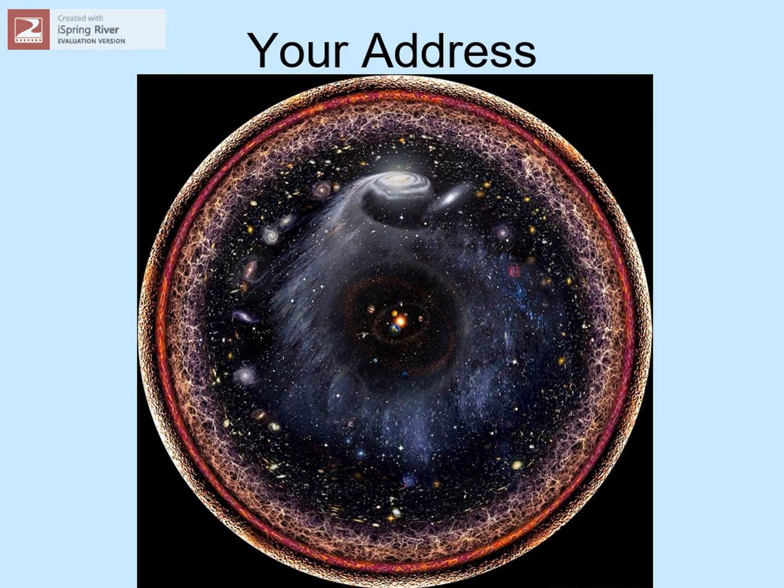Let's summarize the scales of the universe. We live on a planet, one of eight planets and lots of smaller stuff that orbits around our star, the Sun — we call this the solar system. Our star is one of a couple of hundred billion stars that make up our Milky Way galaxy. Our galaxy is a member of the Local Group of galaxies, which is just a small part of the hundred billion galaxies in our observable universe.